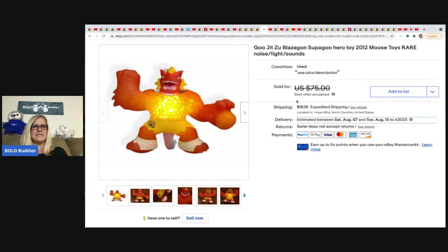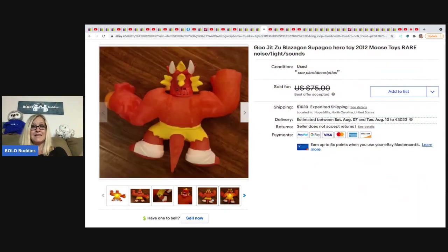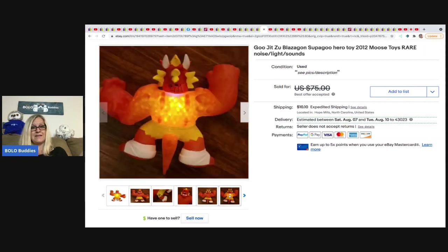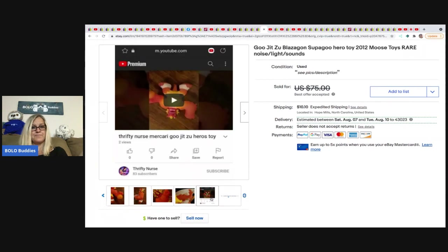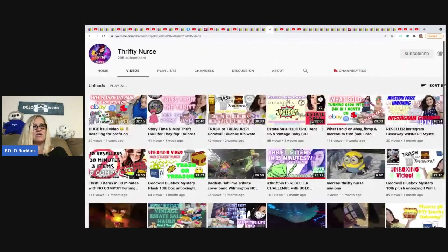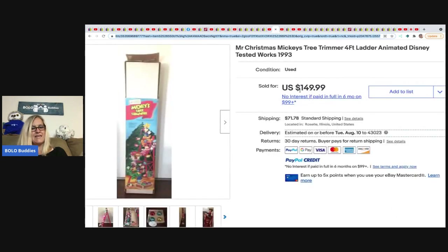This Goo Jit Zu Black Blazagon is from Moose Toys — it has lights and sound, and I am definitely going to be on the lookout for it. I don't know if I would have known it was worth that much. She got this at the bins for at most $2 and took a best offer of $55 — and she said it sold fast. Here is Thrifty Nurse on YouTube putting out great content with lots of bolo items. She's up to 205 subscribers, so let's get her to 300!